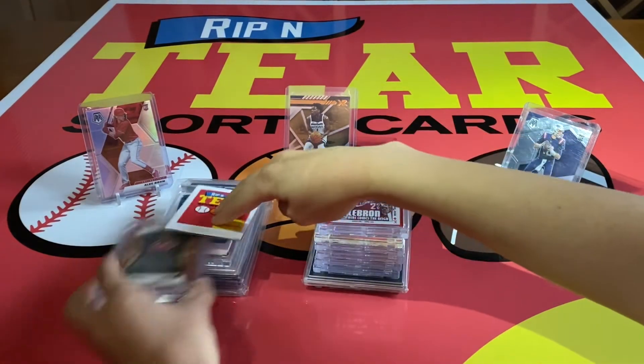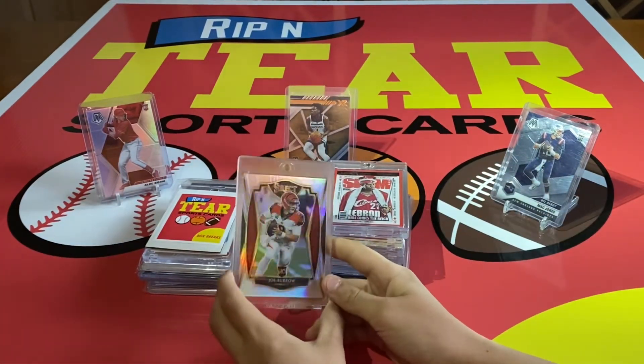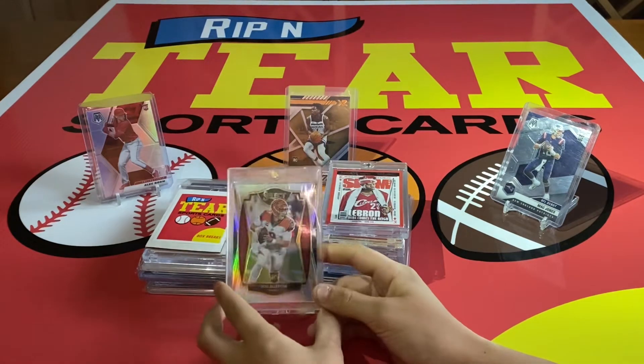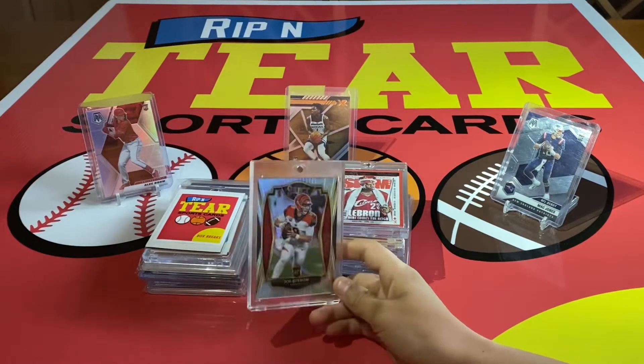Number seven: we have this Select Premier Level Silver Joe Burrow. This was my first big trade at a card show, so it means a lot to me, but also a super nice card at the same time.